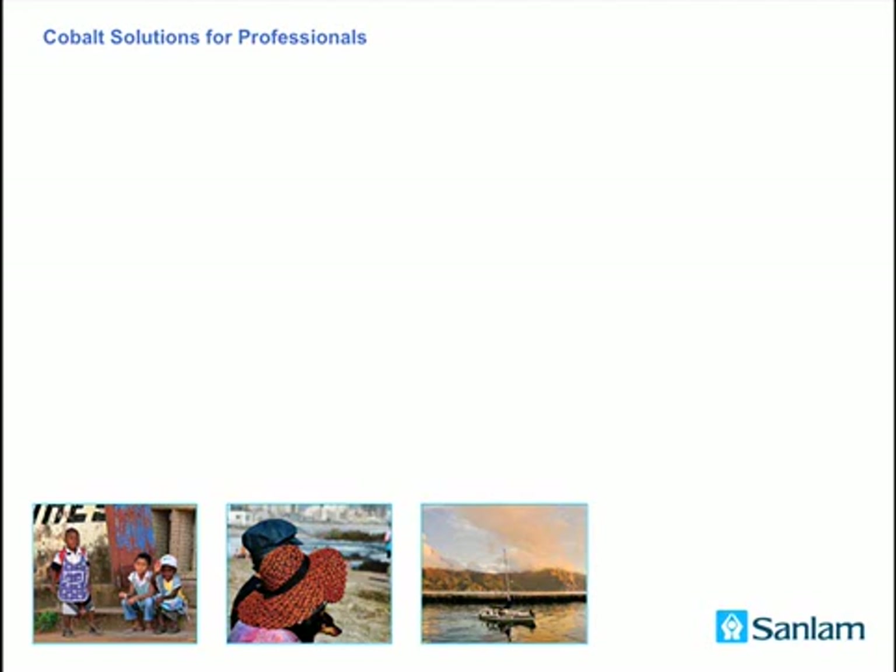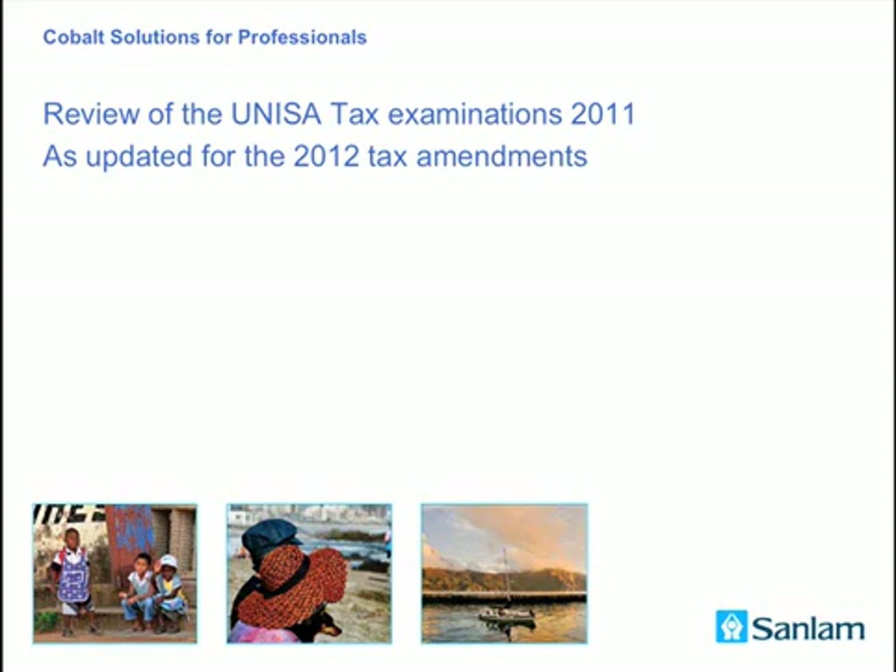Hi there, I'm Matthew Lester from the Rhodes Business School. This is a short video intervention to review the UNESA tax examinations for 2011, as updated for the 2012 tax amendments.